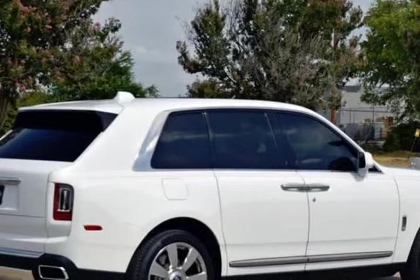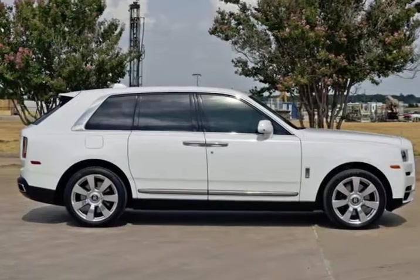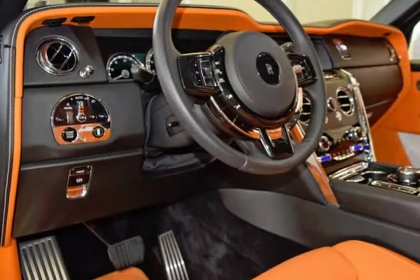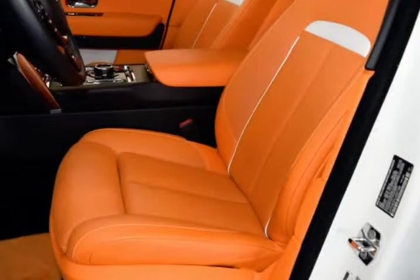Cullinan Package, Single Coach Line, Immersive Seating with Center Console, Viewing Suite, Extended Veneer Center Line, Instrument Panel with Top Stitch, Rear Ventilated Seats, RR Monogram Embossed Tutors.